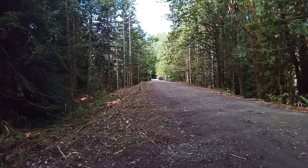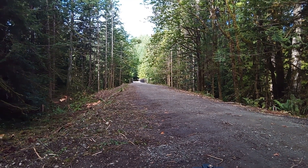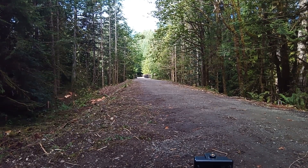Well, this will be the last of the Halt Creek trestle. They're getting ready to demolish it. What a shame.